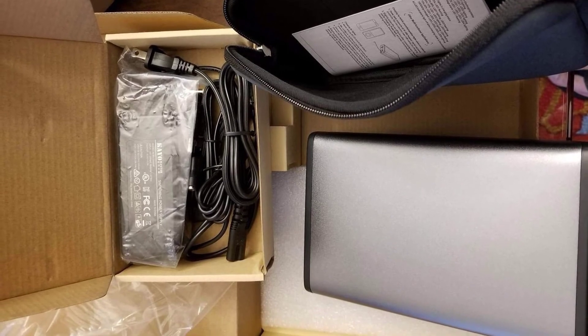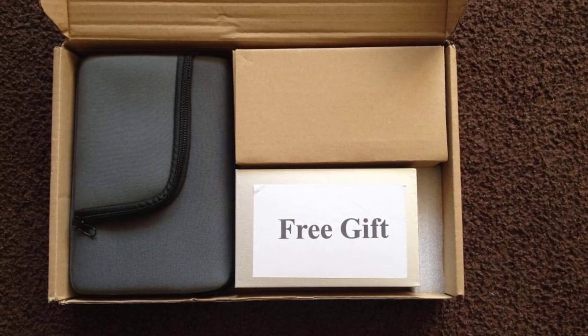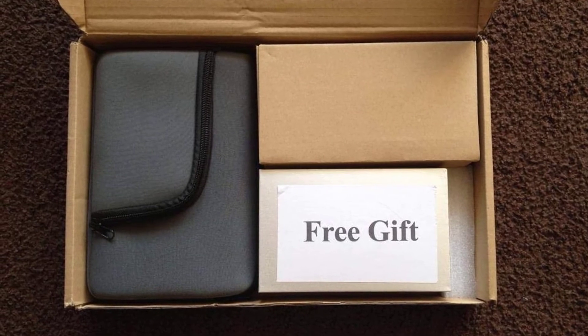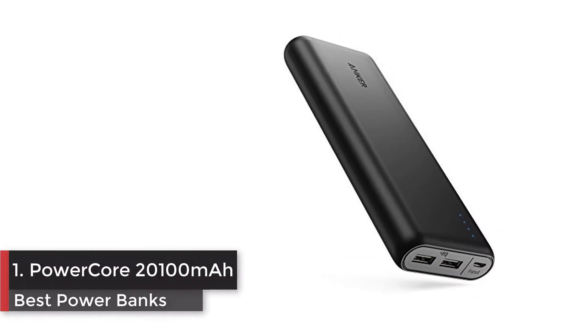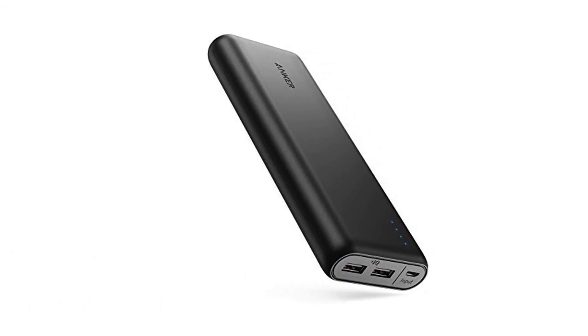Recharges the power bank in 6 to 8 hours. Supports charge and discharge at the same time. Built-in multi-protection function including overload protection, over-current protection, low current protection, and more. Number 1: Anker PowerCore 20,100 milliampere hours power bank. The Anker advantage — join the 10 million plus powered by our leading technology.